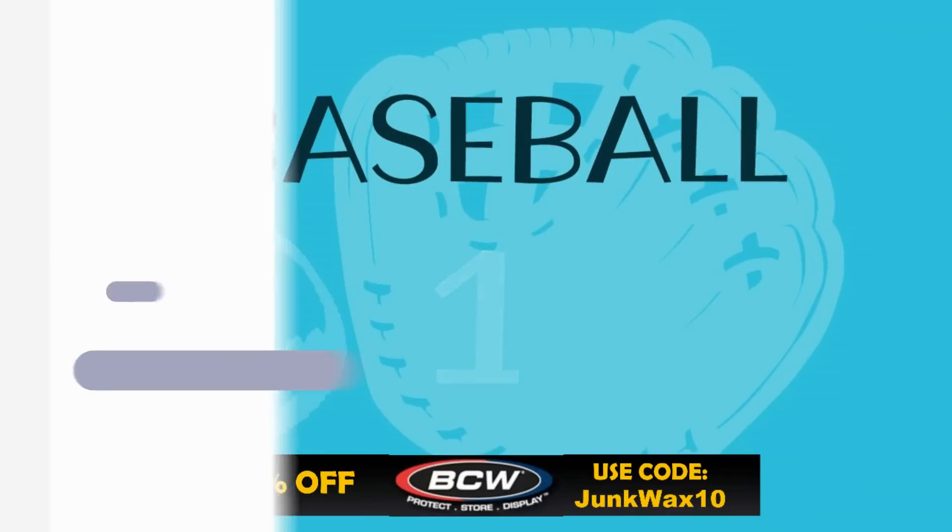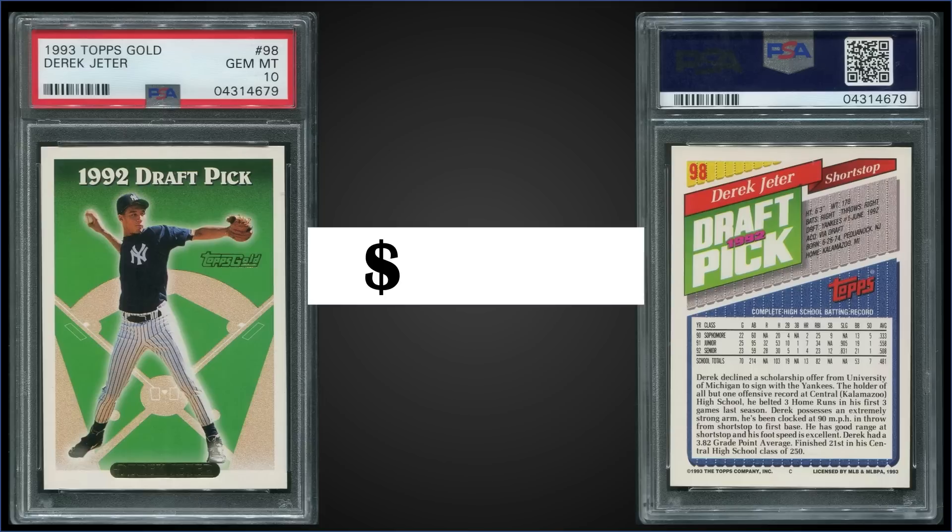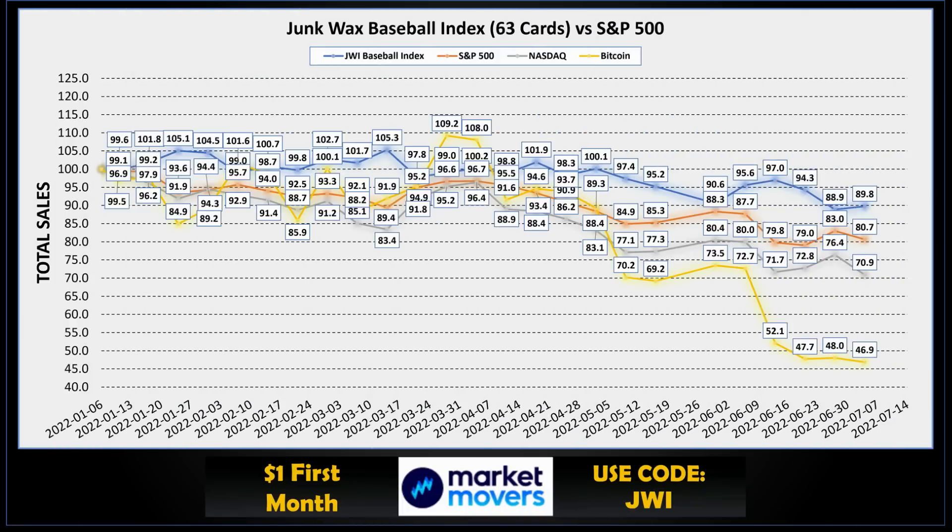Topping the list this week in the number one spot from 1993 Topps, we have the Derek Jeter gold parallel rookie card graded gem mint PSA 10, sold for $2,878. The Jeter rookie cards can be found in series one boxes. This gold parallel has a pop of only 412 in a gem mint slab, and the gold parallel cards are inserted one per pack. Those boxes of 1993 Topps Series 1 sell for around $120 to $140.